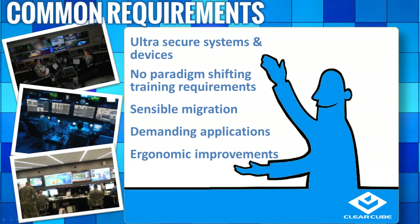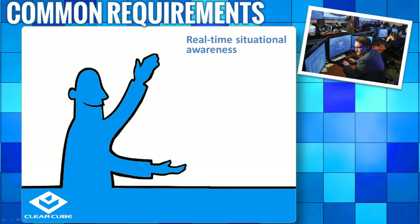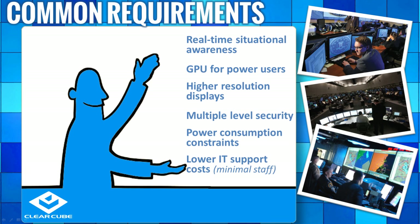They want painless migration from no-security distributed PCs to highly secure zero-client desktops. They use demanding applications to ensure mission success. Their people work in extremely stressful environments where ergonomic improvements increase mission performance and success. All customers have some segment of power users who need dedicated CPUs and enhanced GPUs. They all face regulatory mandates for lower energy costs, and they all seek to lower IT support costs, which allows budgets to be refocused on innovation rather than operations and maintenance.